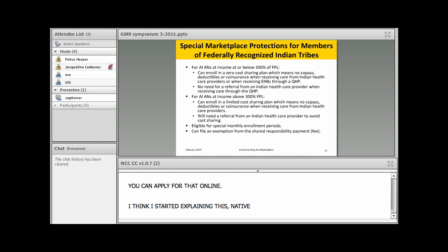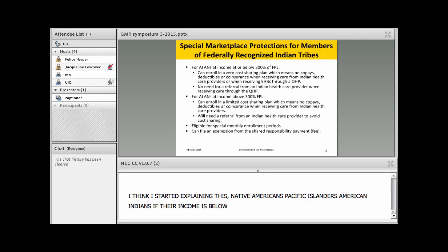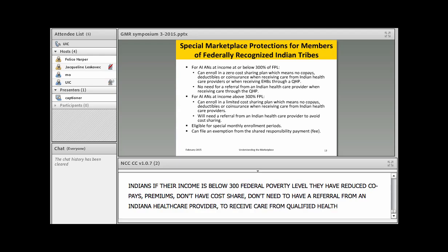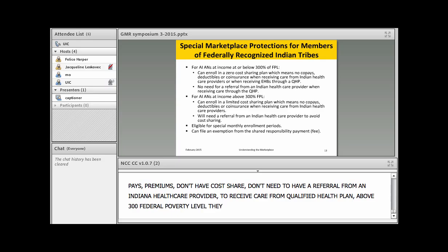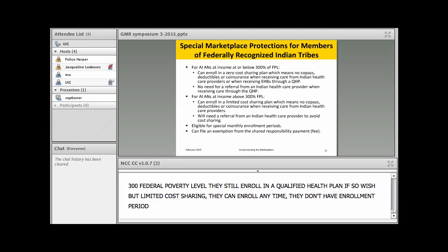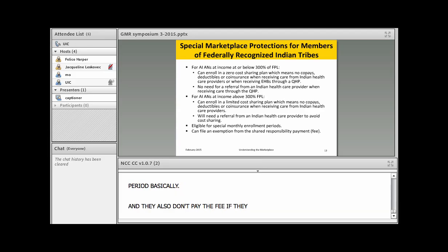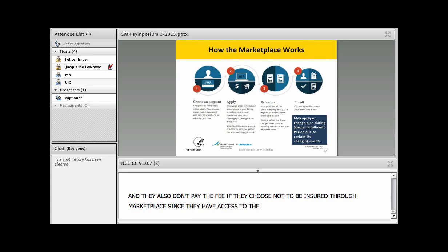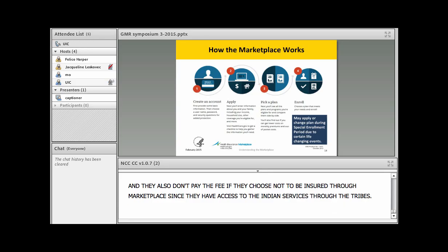For Native Americans and Pacific American Indians, if their income is below 300% of the federal poverty level they have very reduced co-pays and premiums, no cost sharing, and don't need a referral from an Indian healthcare provider to receive care from a qualified health plan. If they're above 300% FPL they still enroll in a qualified health plan but have limited cost sharing, can enroll any time without an enrollment period, and don't pay the fee if they choose not to be insured since they always have access to Indian services through the tribes.